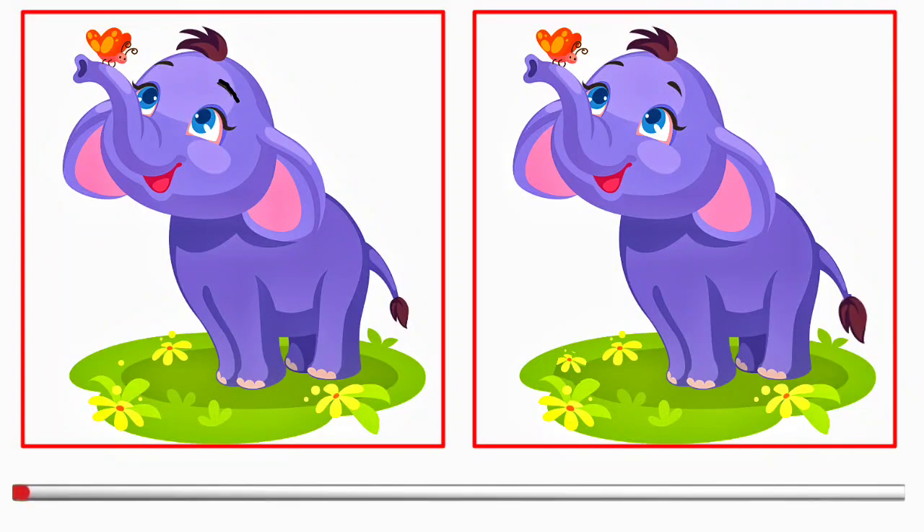Hello viewers! This is the puzzle for today. Here you can see two identical images with a few differences. You have to find the differences within 60 seconds and comment in the comment box.